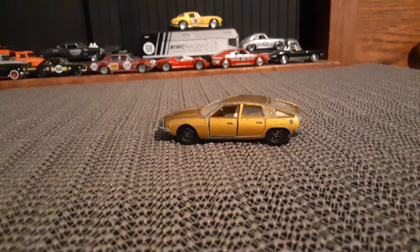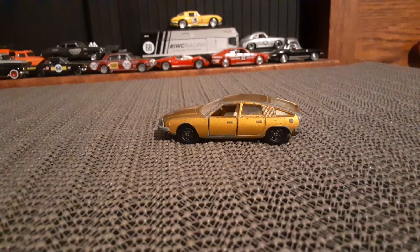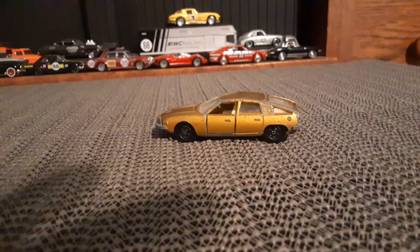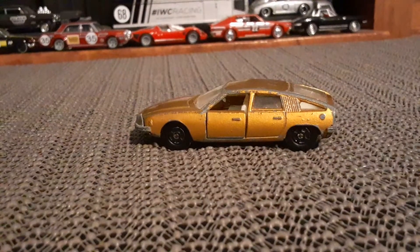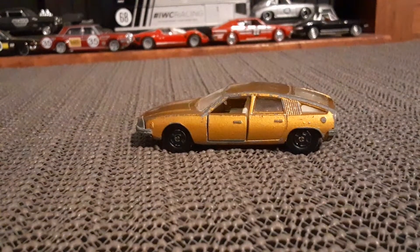So anyways, I got you here. They did show a mint version of this car, which is the BMC 1800 Pininfarina, which was a concept car.